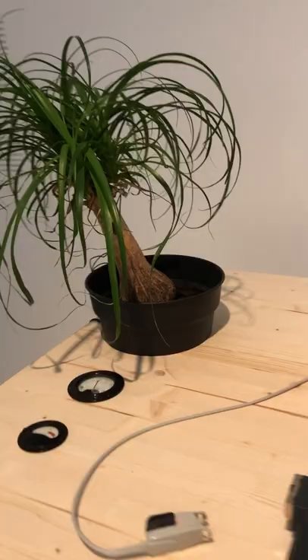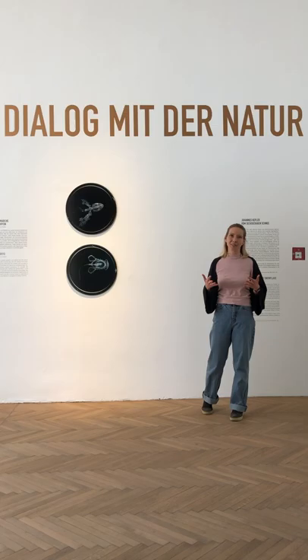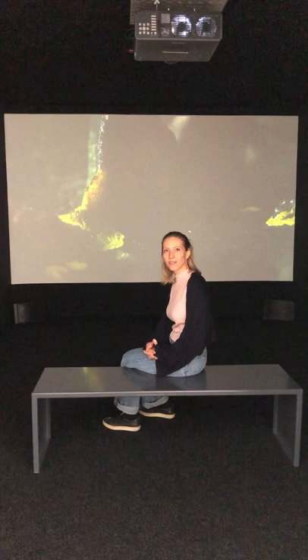The fourth and last scene is dedicated to how nature inspires artists and scientists alike. I will let you explore this last room for yourself on your next visit to the UCA.